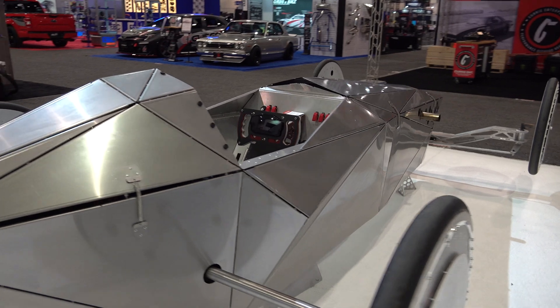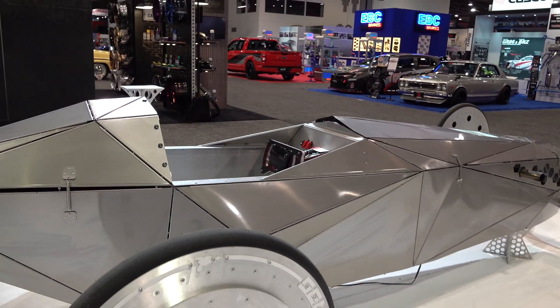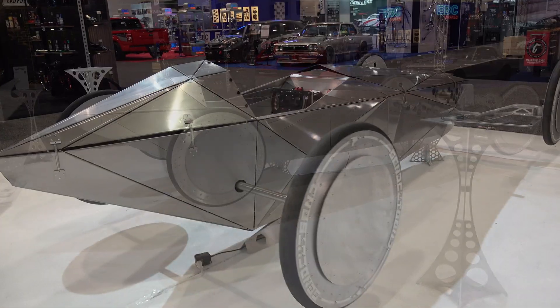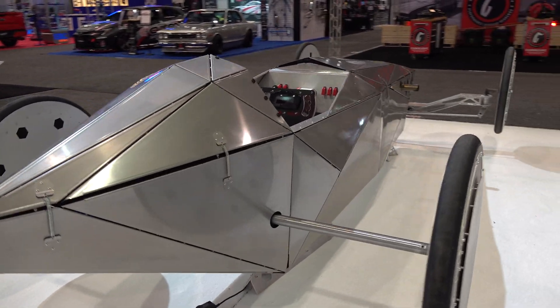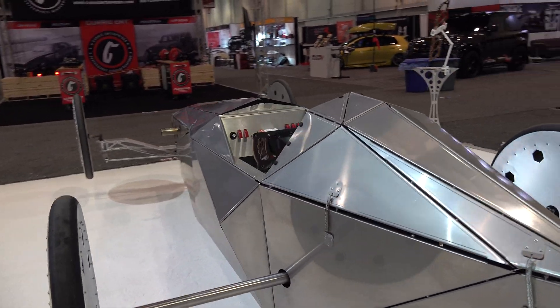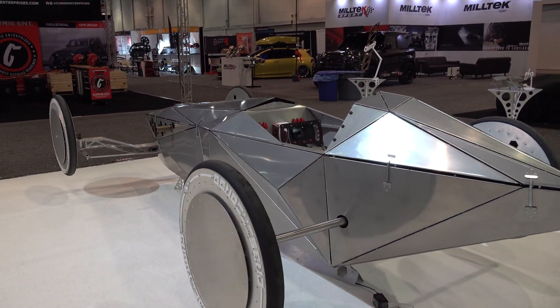I asked them about heat, because obviously turbines will get warm. They said it wasn't a problem — they had enough airflow through there to keep the thing from melting down. I wouldn't want to touch that hood after it's been running a while though. I'll bet that gets hot.